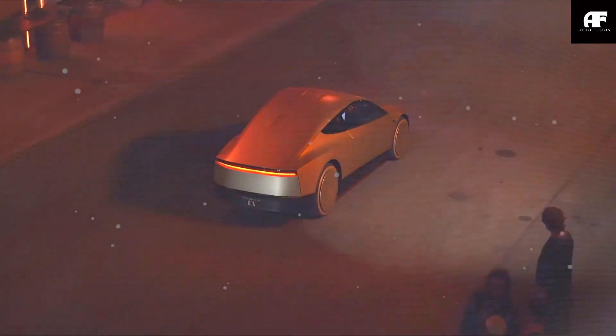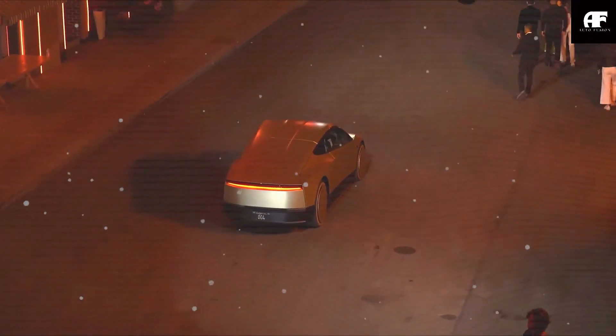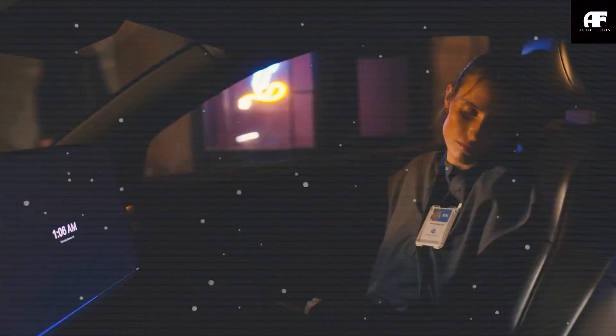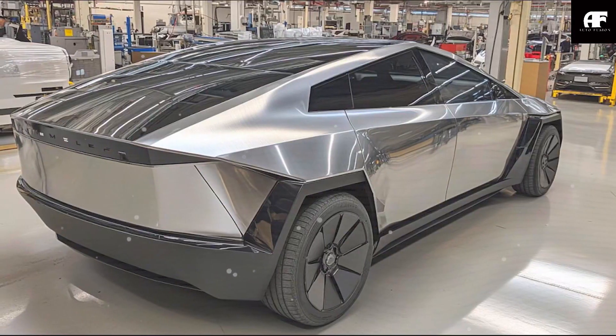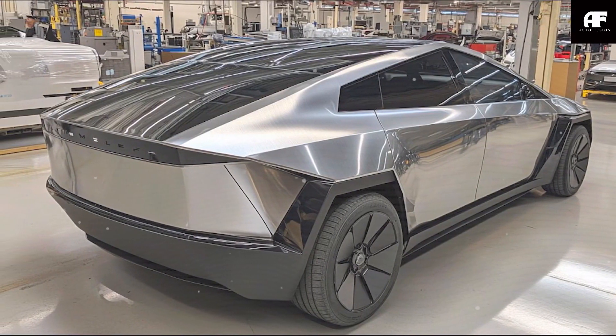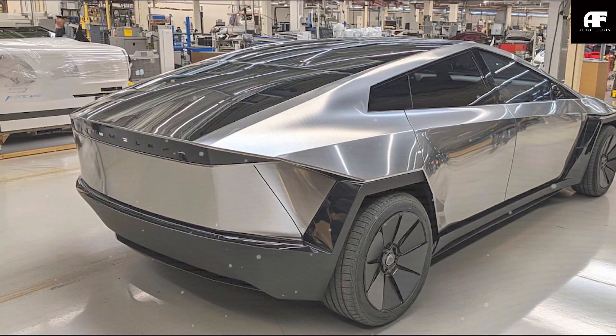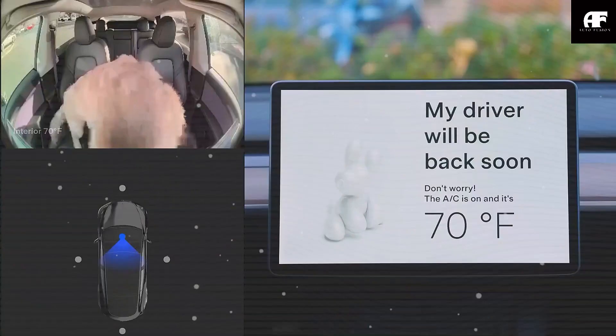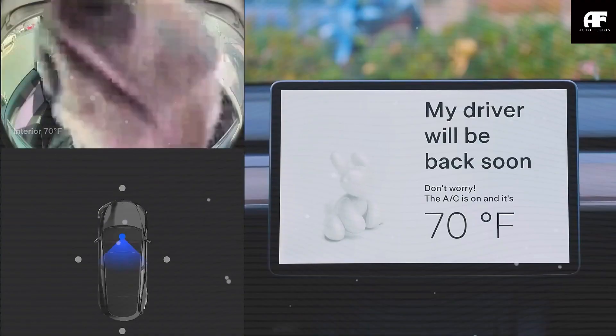Tesla's safety system is also crucial for the future of autonomous vehicles. In an autonomous vehicle, knowing whether a passenger is present, awake, or in distress is vital for self-driven operations. The Model C, as Tesla's most affordable and widely accessible EV, could serve as a testbed for these AI-driven advancements.